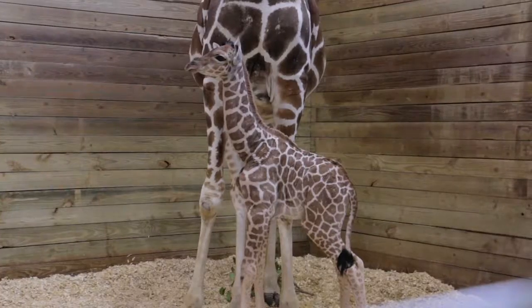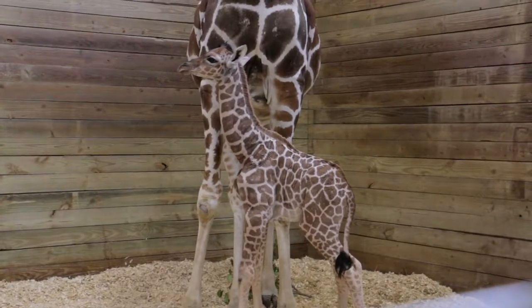We just had a reticulated giraffe birth. Our female, Zuri, who is 19, just gave birth to a little female calf.